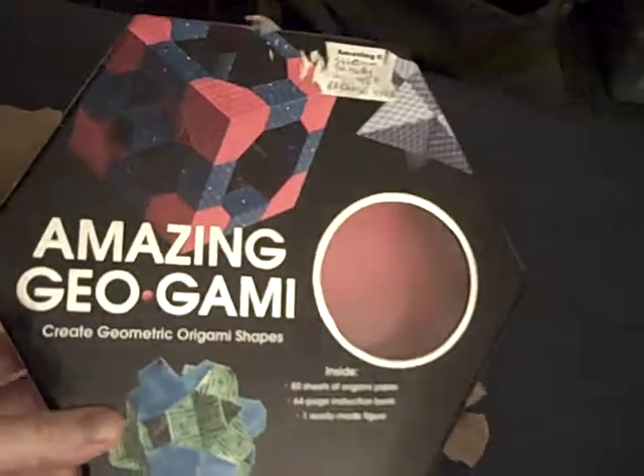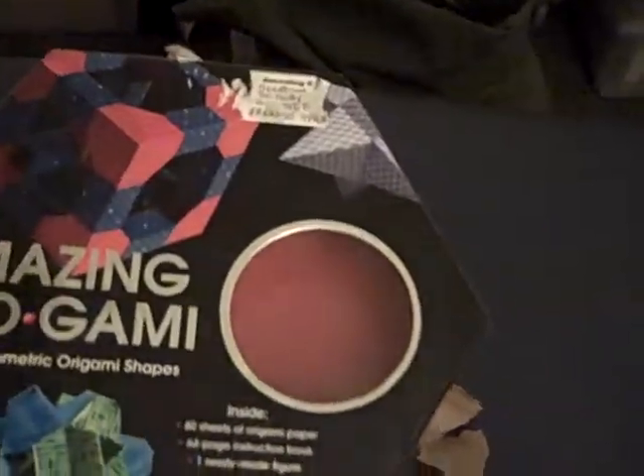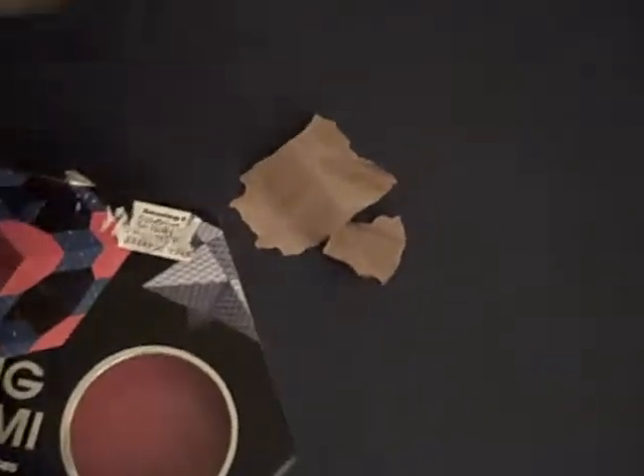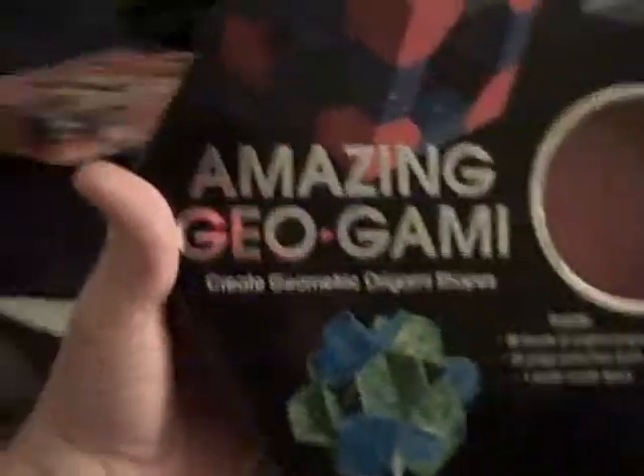Barnes and Noble had that — that's kind of a fun thing. I saw something like that but I don't think it was the same thing. 80 sheets of origami paper. Organic origami — that'll be fun to play with.